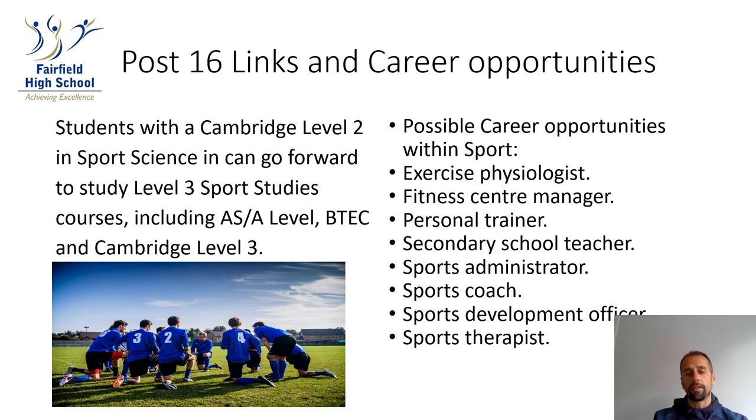There are many career opportunities available to you if you decide to study for the Cambridge National Level 2 in Sports Science. Pupils can go on to Level 3 study, including A or AS levels, BTECs, or the Cambridge National Level 3 course.